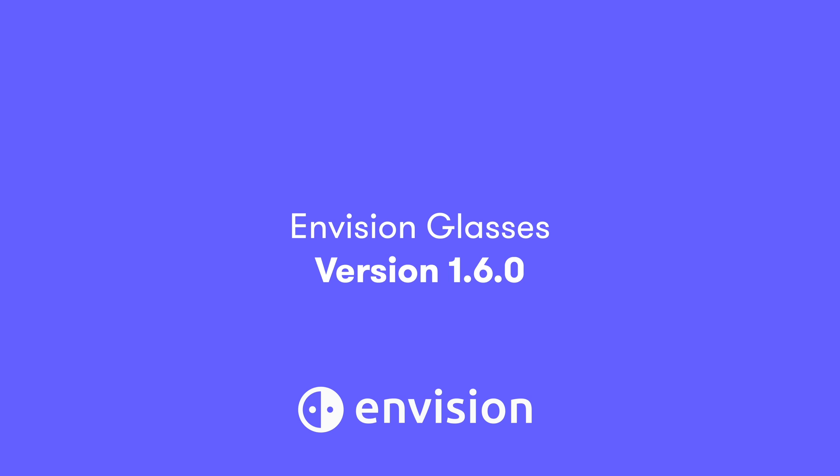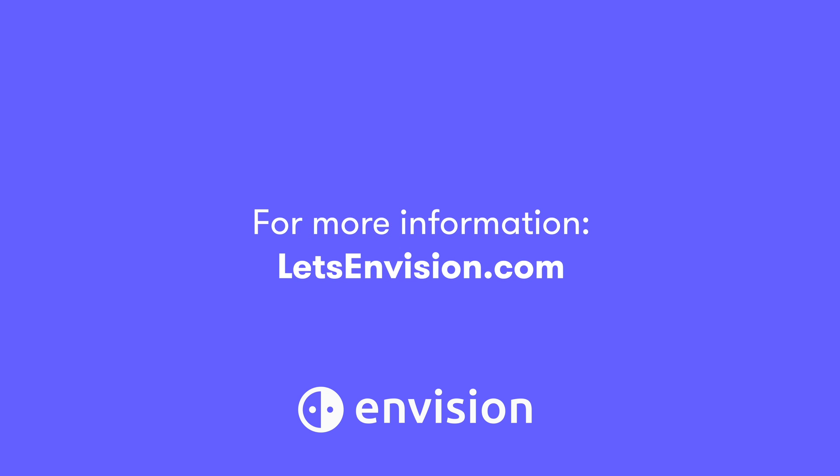To tell you more about layout detection and smart guidance, we have created two separate videos on our YouTube channel, so you can check them out. I hope you enjoy the latest version of the Envision glasses, version 1.6.0, and that this video helped you update them. If you need any help, don't hesitate to email us at support@letsenvision.com. My name is Maria — I wish you a wonderful day. For more information, visit letsenvision.com.